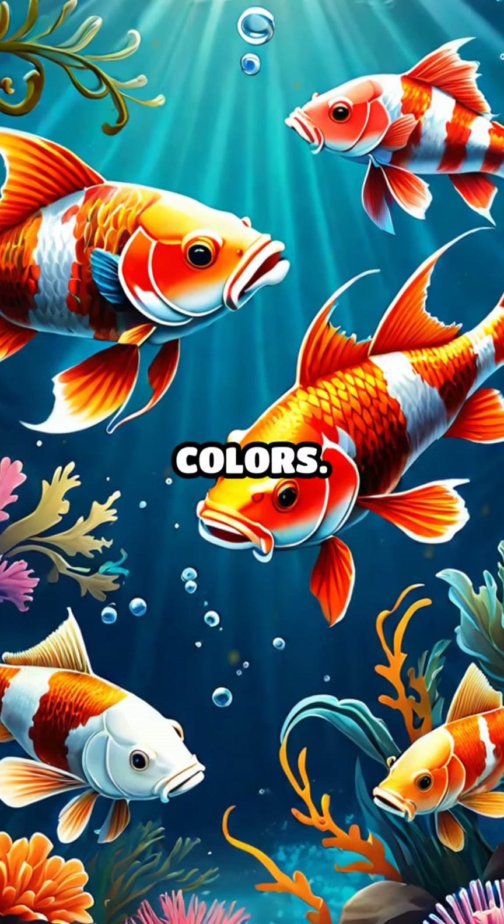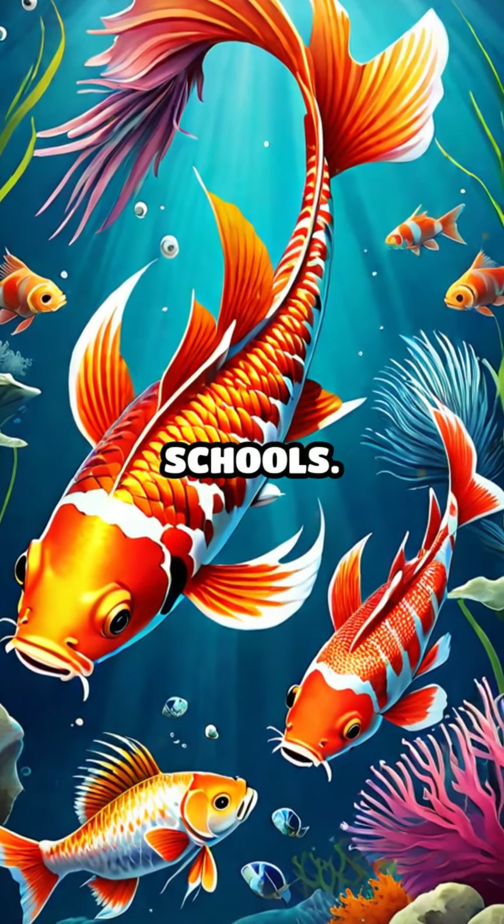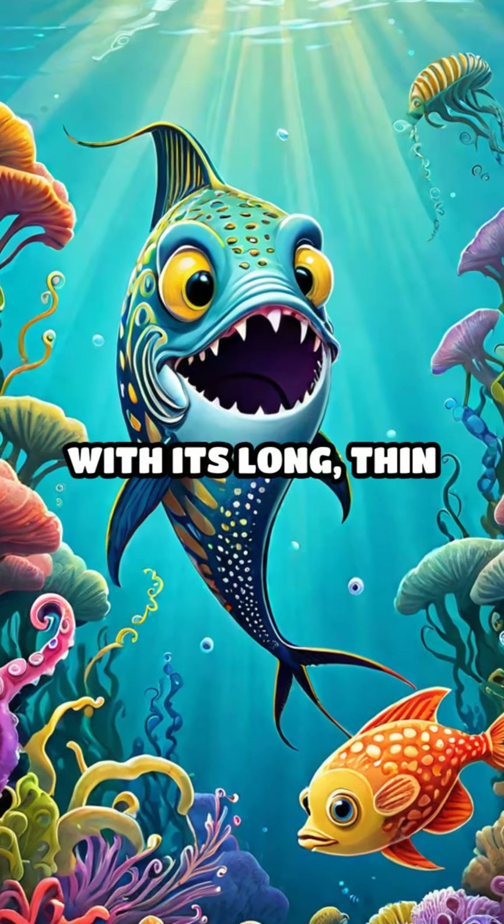J is for jackfish, fast and agile. K is for koi with bright, beautiful colors. L is for lionfish with long, spiky fins. M is for mackerel, swimming in schools. N is for needlefish with its long, thin body.